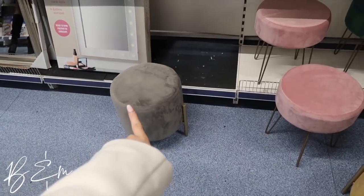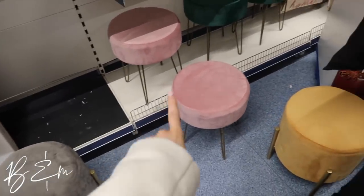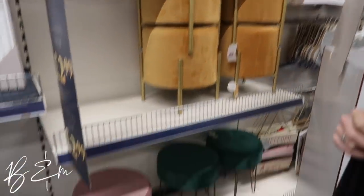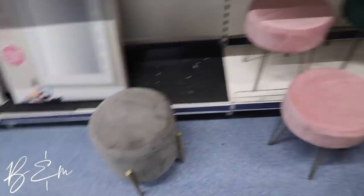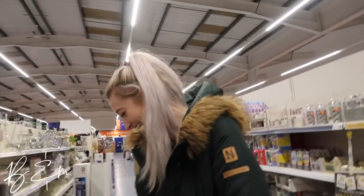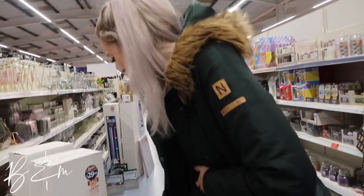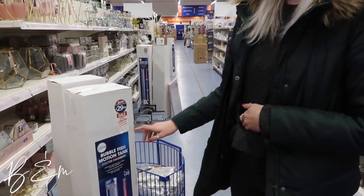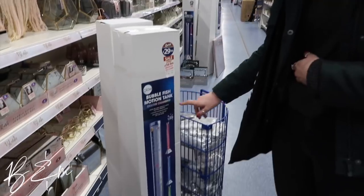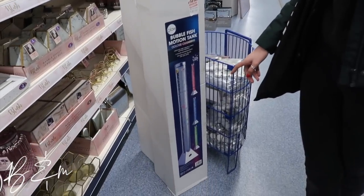Anyone remember these stools from the last B&M video? They've actually got them in pink, green, mustard, and grey. They're actually so good — and they're £20. Sophie's dying over this. There's a fish tank here but the fish is missing — there's no fish in it! What the hell?